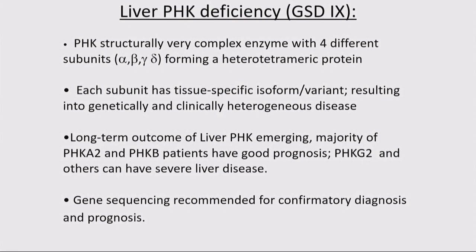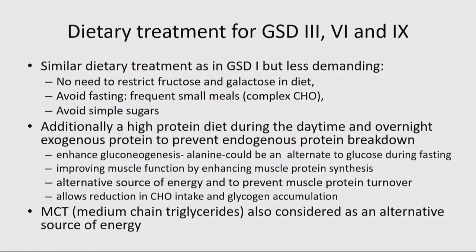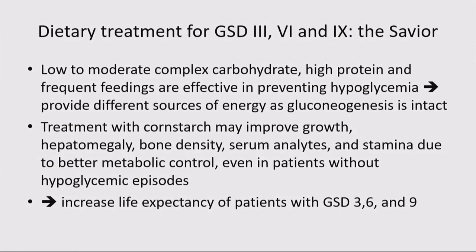For GSD type 9, there are four different genes coding for this heterotetrameric protein: alpha, beta, gamma, and delta. Alpha is the most common — the X-linked form. Beta and gamma are autosomal recessive. Gamma is the more severe form and more prevalent in India, but all are often thought of as benign because the liver shrinks and liver enzymes come down to normal over time. The dietary treatment for all three is similar: cornstarch can help, but too much accumulates glycogen, so I take advantage of intact neoglucogenesis with a high-protein diet.